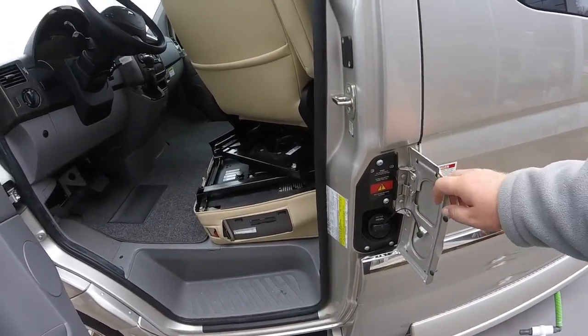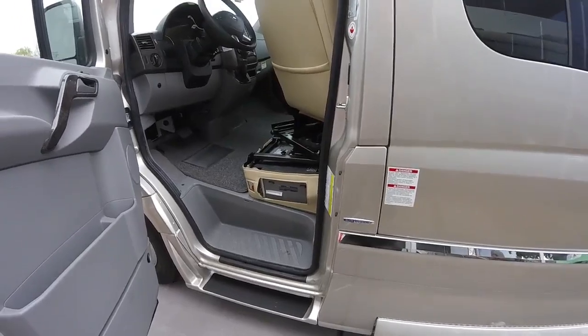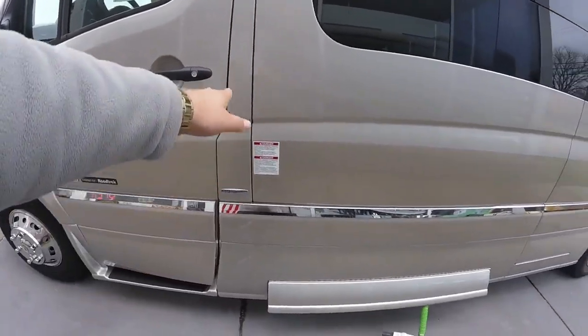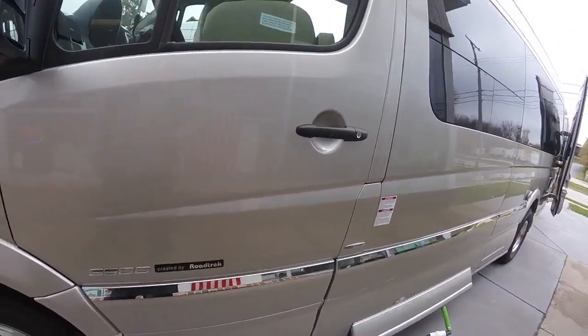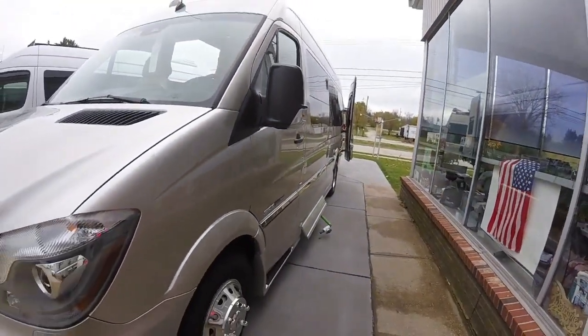Diesel fuel is going to be right in here. This can only be accessed when this door is fully closed and locked — you won't be able to access the fuel compartment, so you won't have that to worry about.